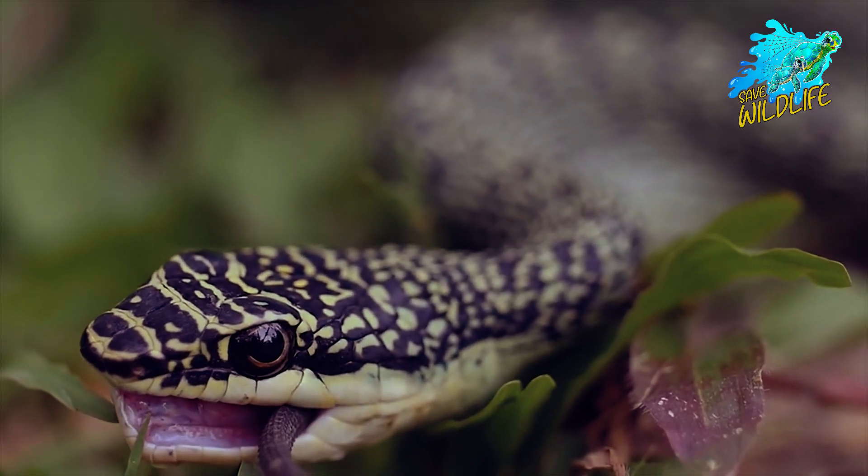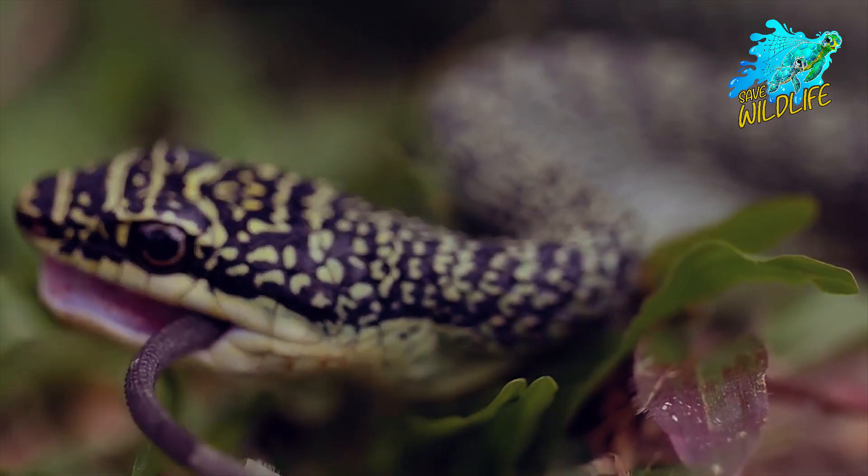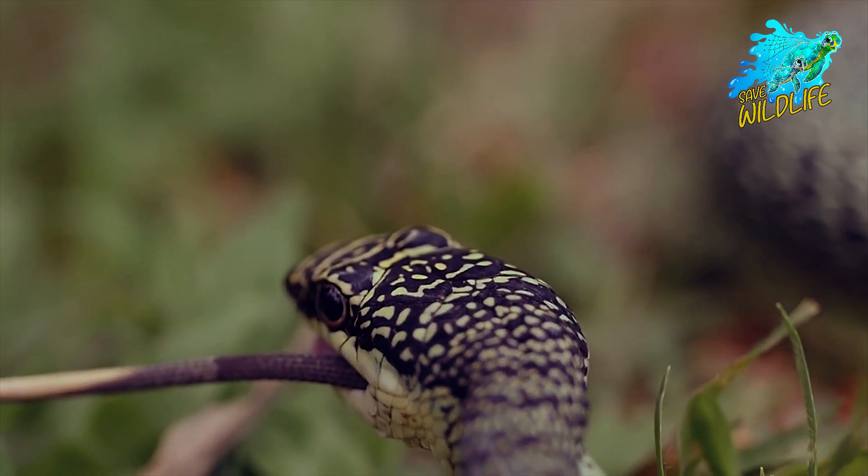The eyelids of snakes are absent. They do have an eye spectacle that serves as eye protection. As a snake sheds its skin, this spectacle disappears.